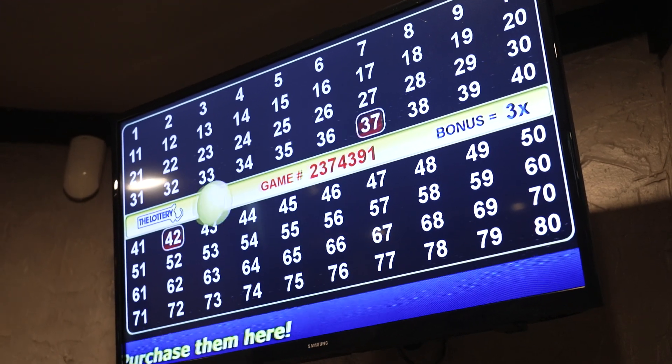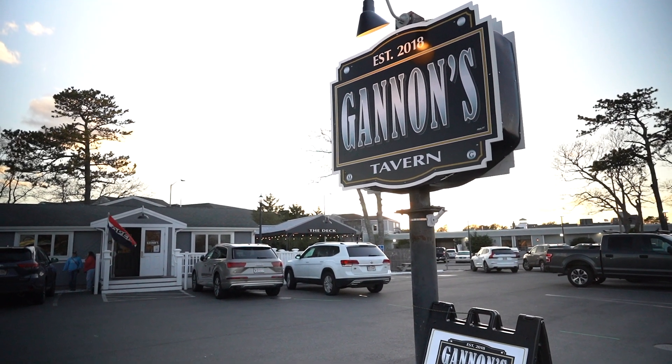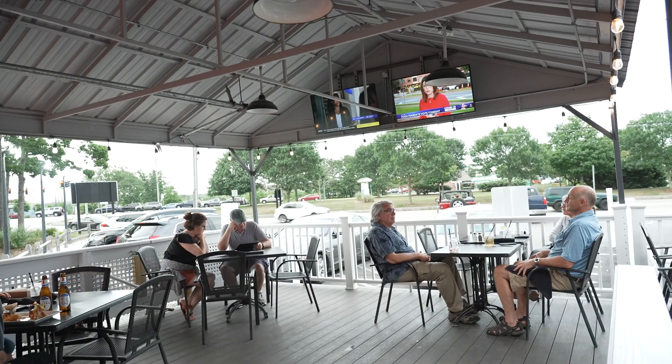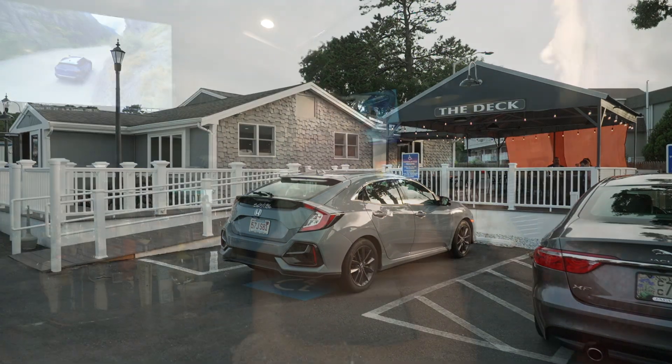And if Keno is your thing, Gannon's has you covered — come on down and play your lucky numbers. Gannon's is open seven days a week, year round. We have a great deck outside that seats 24 to 30 people, with TVs and sound, and we utilize that right through November — it's a great spot to catch a game in the fall.